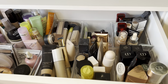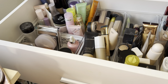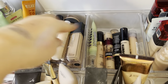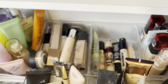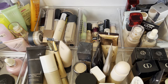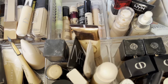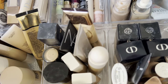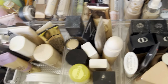This is the drawer where I keep my foundations, concealers, primers, and powders. I have a couple of things to add — my new Smashbox primer goes in there, and my Dior concealer. This is separated into drugstore concealers and high-end concealers. Then I have the Tarte foundation that I don't really love, and my new Makeup Forever foundation goes in here.